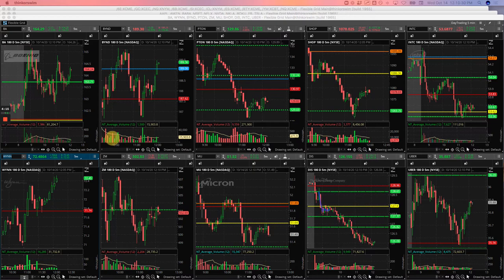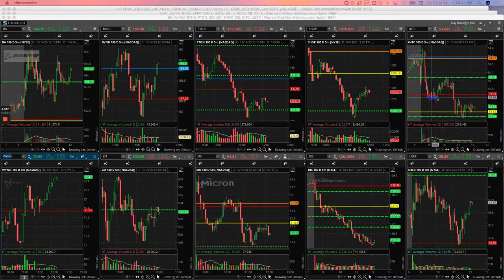Intel — tried to take a short runner here after this big flush down. It was chopping around in negative territory for the day, so I thought we were going to continue lower. Ended up getting flushed out, took a small $60 loser on that.